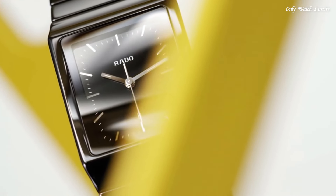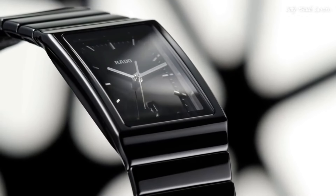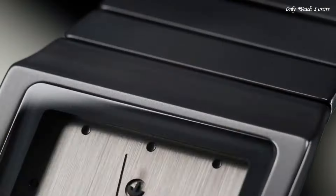Push Button Fold-Over Clasp. Water-Resistant at 30 Meters. Functions: Hour, Minute, Second. Casual Watch style. Swiss Made.